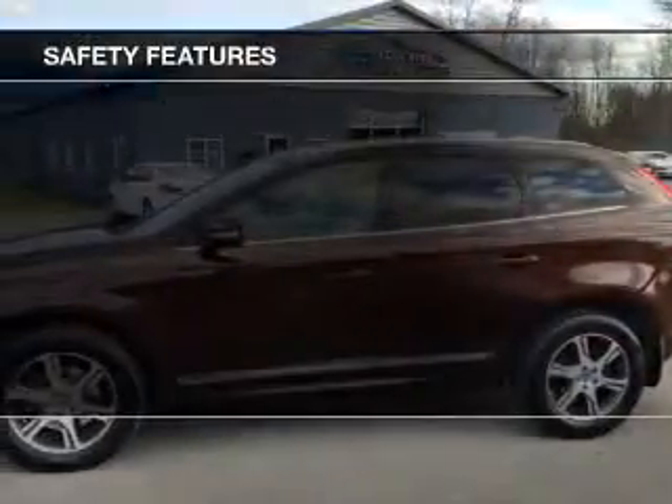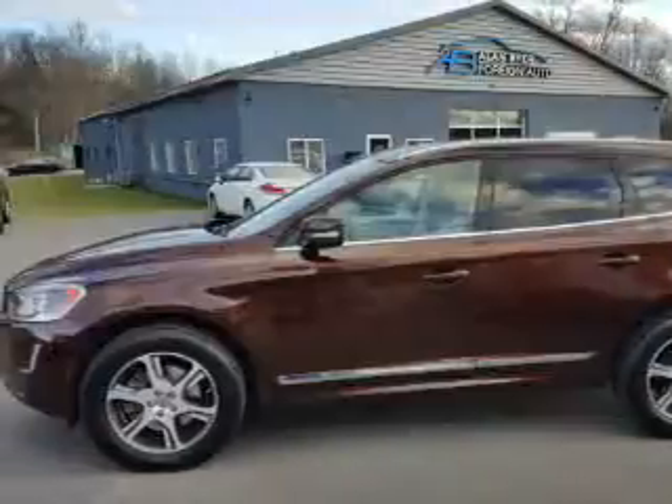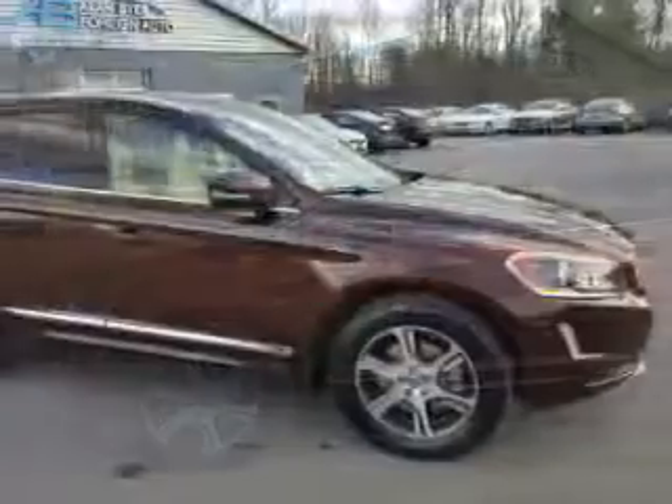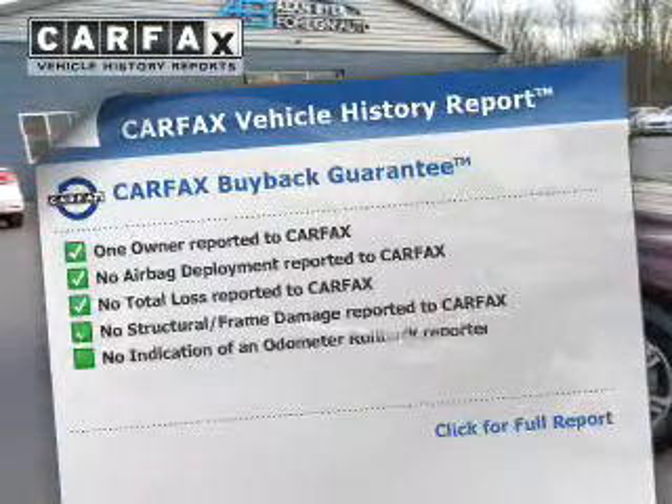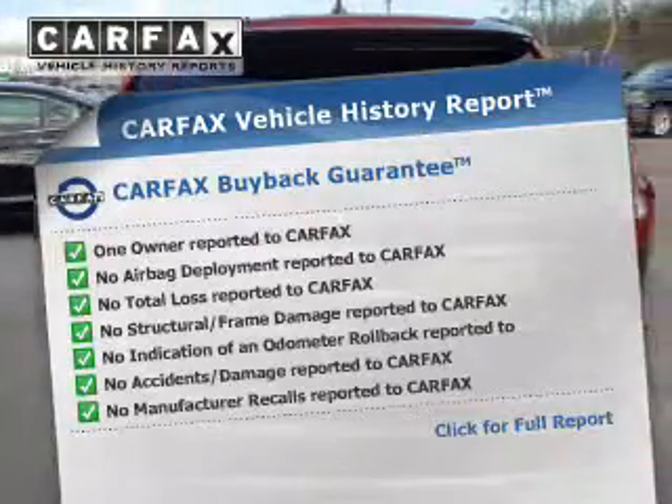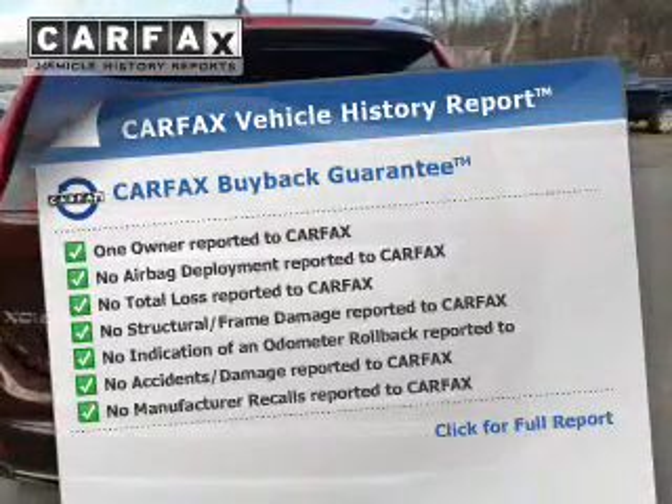Safety was made a priority with these features: a backup camera and parking sensors. Rest easy knowing this vehicle comes with a Carfax vehicle history report from Carfax, the most trusted provider of vehicle history information.